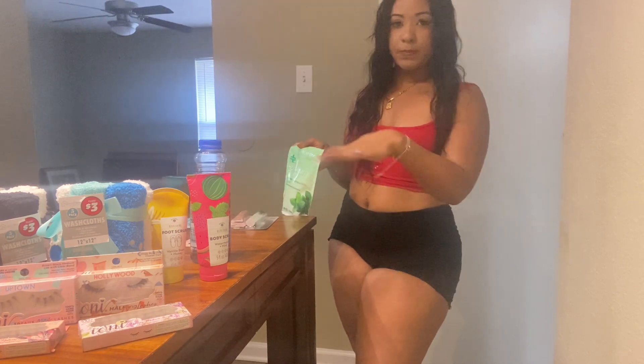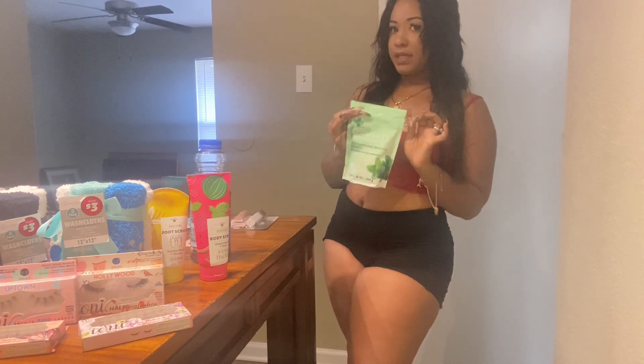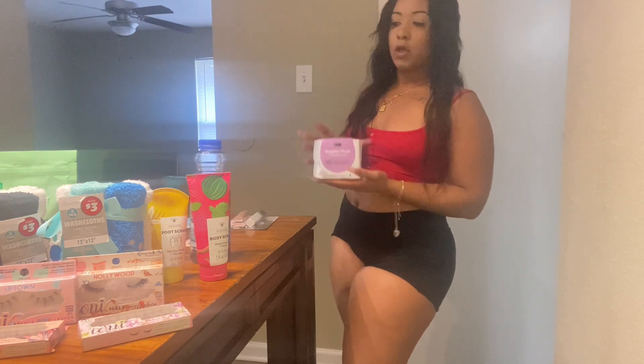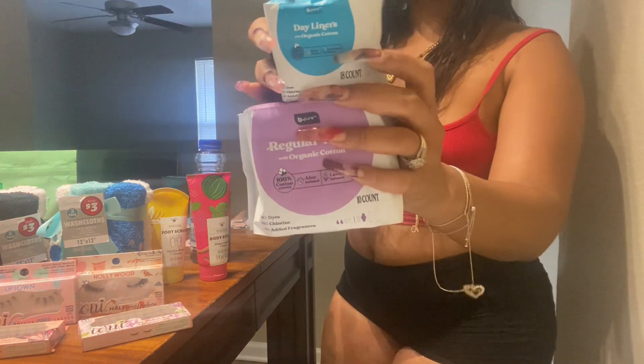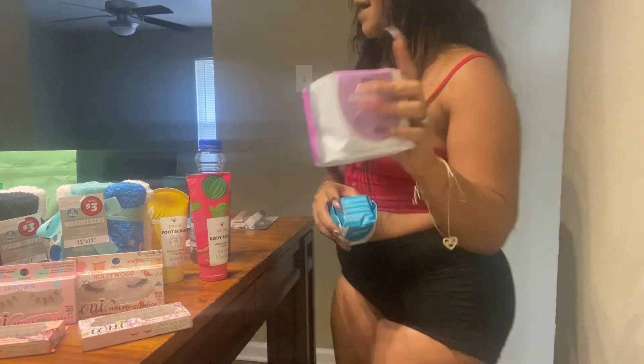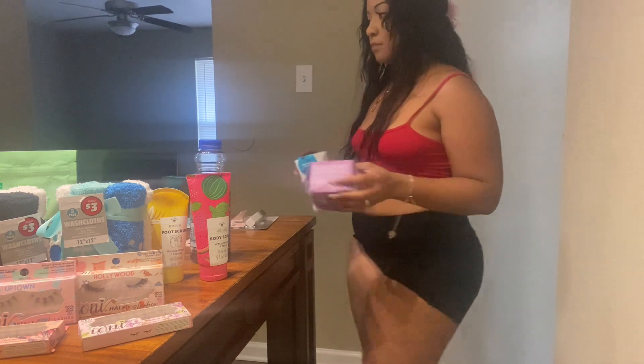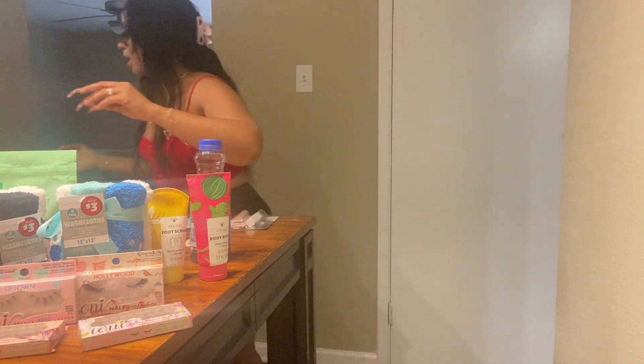I picked up some Epsom salt because my kneecaps, legs, and ankles get rough. I like to soak with my bubbles and Bath and Body Works candles — it just sets the night. I also bought some pads and panty liners. Ladies, you know. These are day liners and regular pads, and I also have overnight ones.